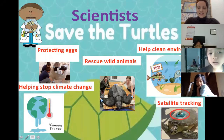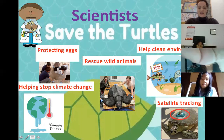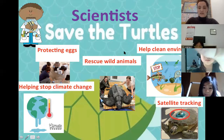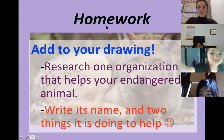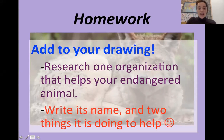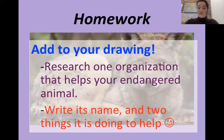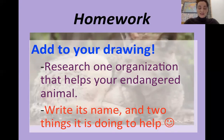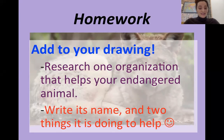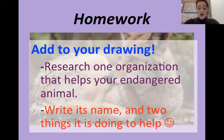Here is a recap of what they do for sea turtles — and pretty much they do these things for all animals: protect eggs, stop climate change, rescue the animals, and use satellites. Your homework is to add to your drawing: research one organization that helps your animal, write its name and two things it is doing to help. If you didn't draw last time, draw your animal and write why it's important to its environment and what is hurting it. That's all for today. Goodbye everybody!